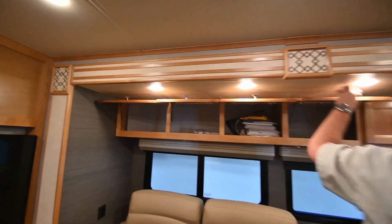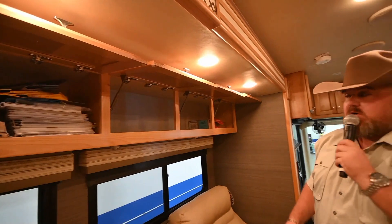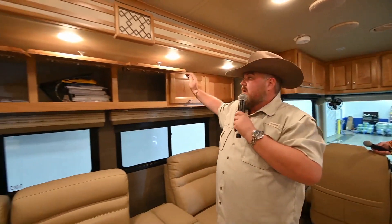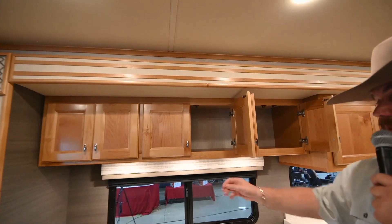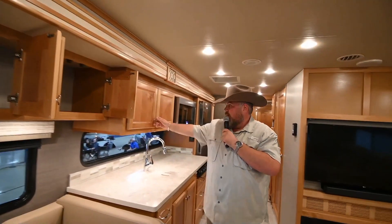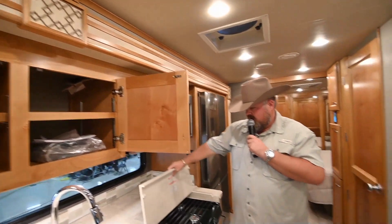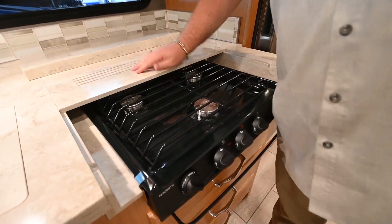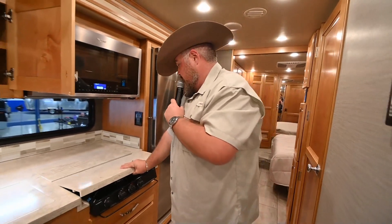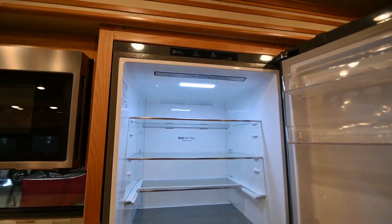Let me open all these up so y'all can take a look. It goes all the way back, all the way through — plenty of storage. All LED lighting in here, and then you've got more over your booth dinette and above your kitchen sink. You've got your three-burner gas stove right here. Take a look at this fridge — fridge and freezer.